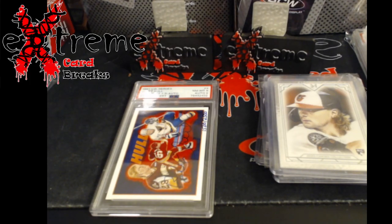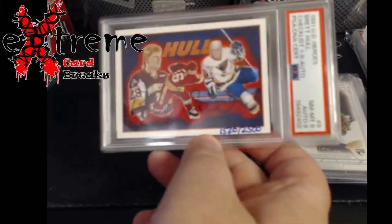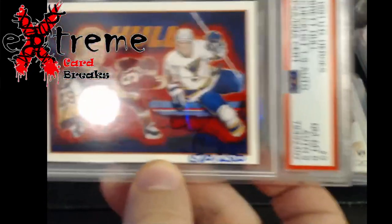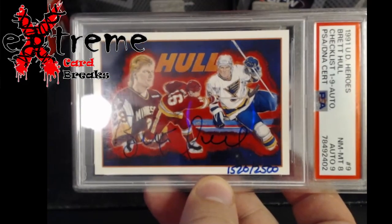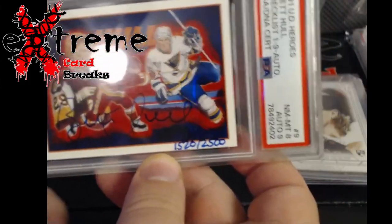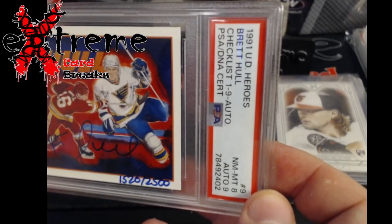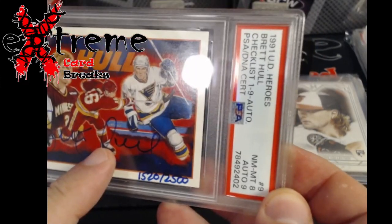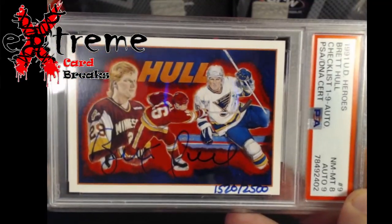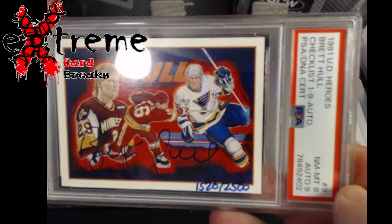This one was a PC card - it brought back that nostalgic piece to me. Oh, that card moves in there - I'll be careful with it. This is the '91 Pro Set Heroes, number 25, Bron Hall - PSA 8 with a 9 auto. The reason I got the nine is because the slash went off the card, so it must have been streaky up here. You'll see a lot of nine autos on this card. I could send it back in and get the eight on the auto but I'll take it for myself.